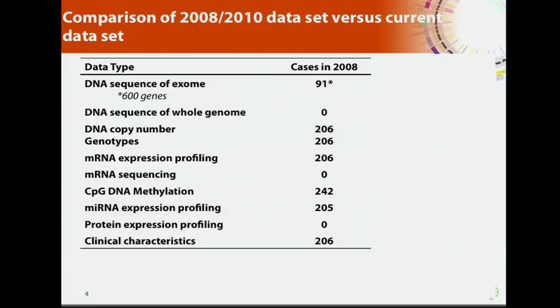The dataset we used for those three papers is represented here. We had DNA sequencing of about 600 genes in about 91 cases — at that time an enormous amount of sequencing, whereas nowadays you can do that in a day. And we had molecular profiles and copy number profiles on a sample cohort of about 200 cases.